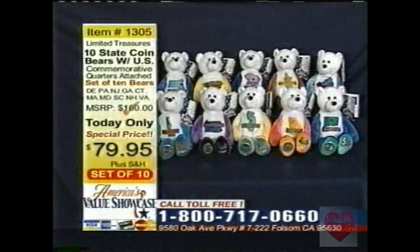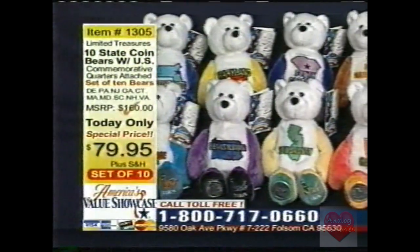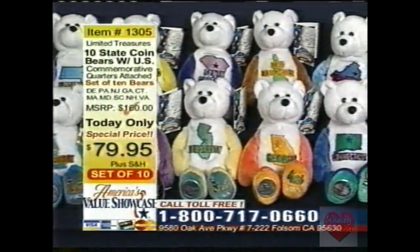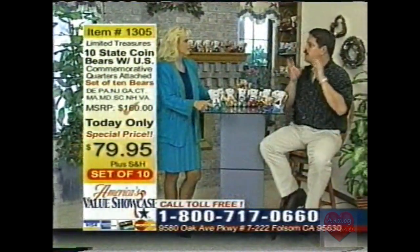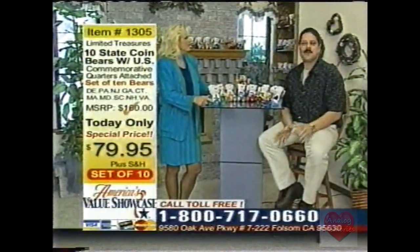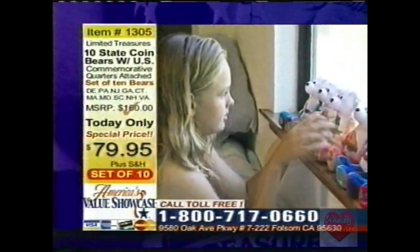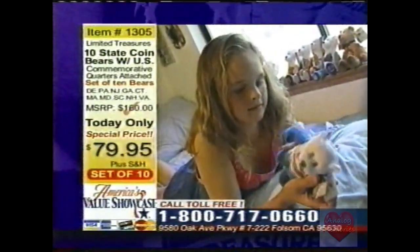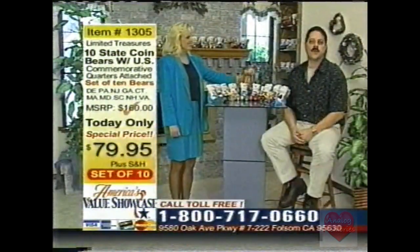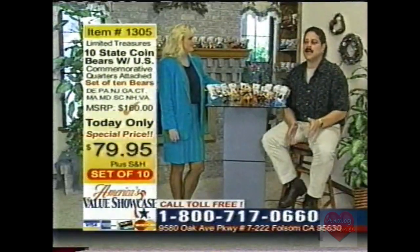Tell us exactly what we're going to get if we order today. You're going to get the ten bear set, and if you're one of the first 100 callers, you're going to get the free Sacagawea and Pomp Golden Dollar Bear. That's item 1305, $79.95 — it's a great deal for these ten bears, with an actual U.S. minted commemorative limited edition quarter permanently sealed in the foot of every bear. My kids have them all over the room — up on the bedpost, on the shelves. The kids love them, can take them down, take them with them, they have their favorites. The last time we featured this set of ten bears on the show they sold out — a phenomenal success. That's less than $7.50 a bear. Call now and get in on this wonderful set from Limited Treasures.